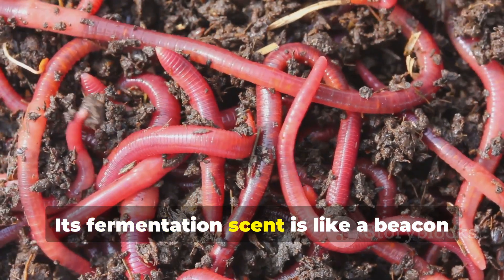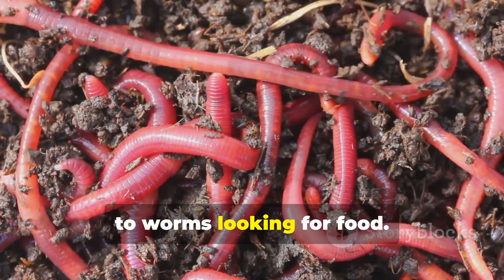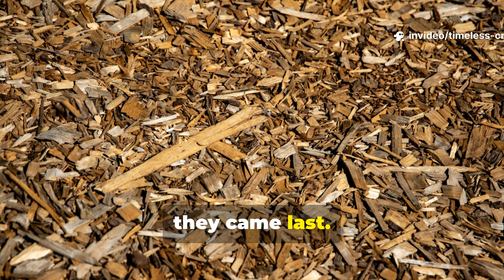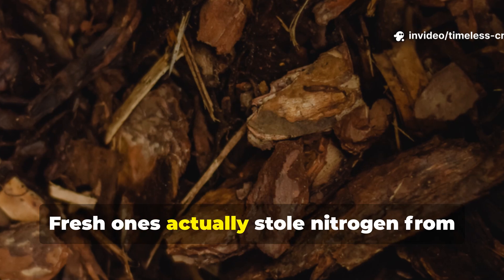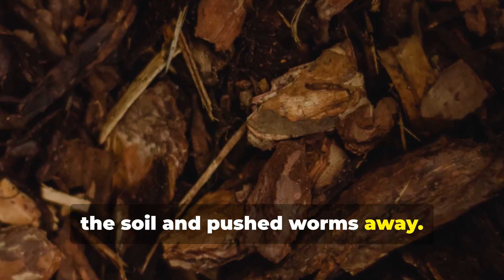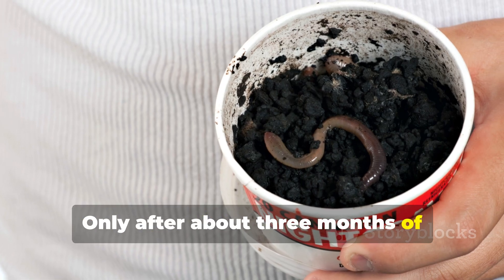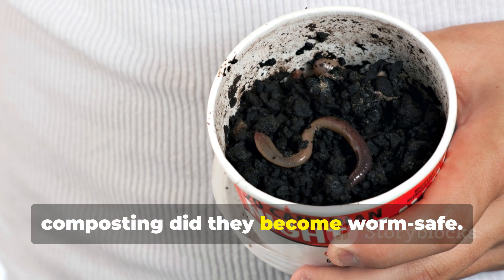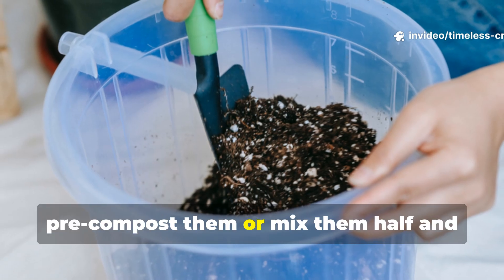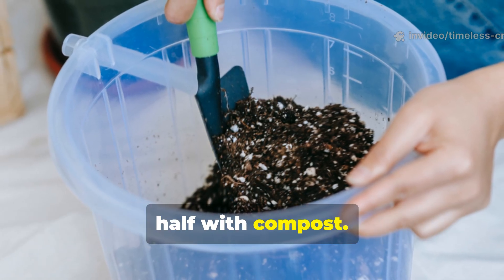Its fermentation scent is like a beacon to worms looking for food. Wood chips came last. Fresh ones actually stole nitrogen from the soil and pushed worms away. Only after about three months of composting did they become worm-safe. If you have to use wood chips, pre-compost them, or mix them half and half with compost.